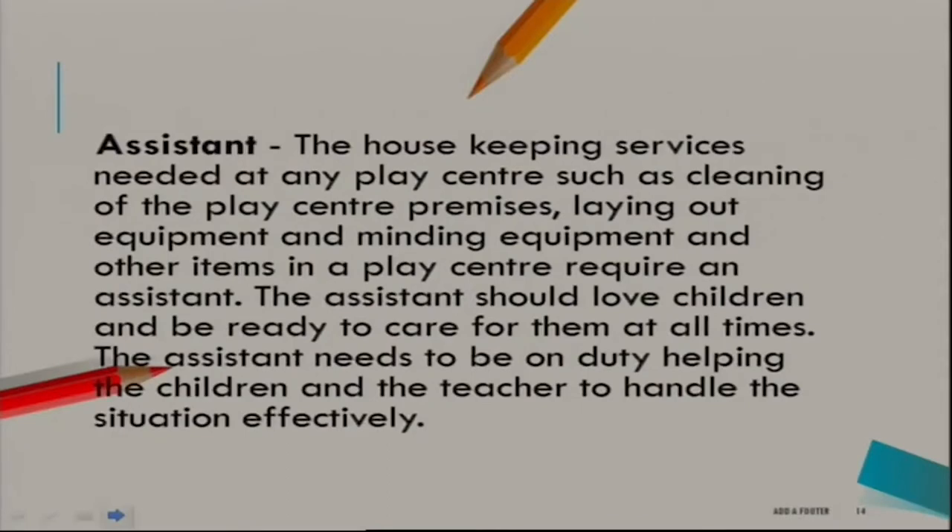Another staff member in a play centre is the assistant. The assistant is required for housekeeping services such as cleaning, providing different play equipment to the child, taking care of the child while using toilet facilities, and serving food and water. The housekeeping services include cleaning the premises, laying out equipment, and managing other items. The assistant should love children and be ready to care for them at all times.